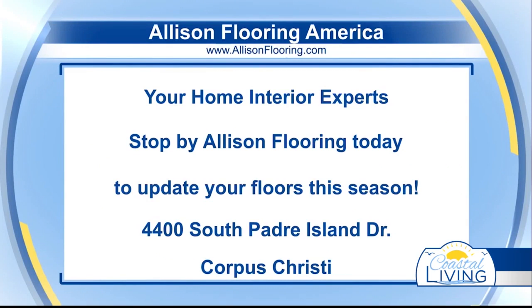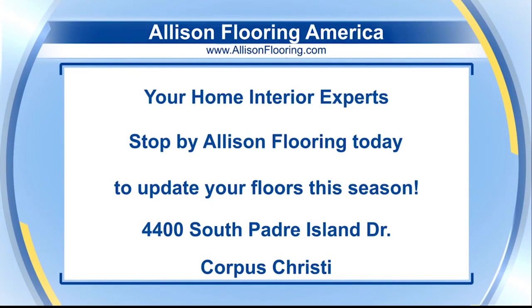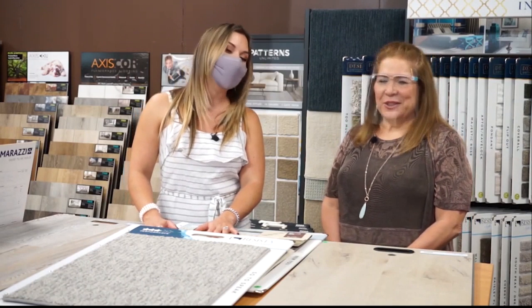Love it. All right, y'all know where to stop — it's Allison Flooring America right here off SPID. Ask for Miss Sandy or any of her amazing employees to help you make all the right choices. Thank you so much for helping us out today on Home Pros. Absolutely happy to.